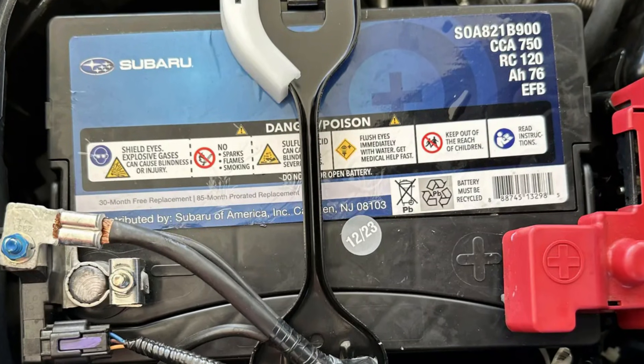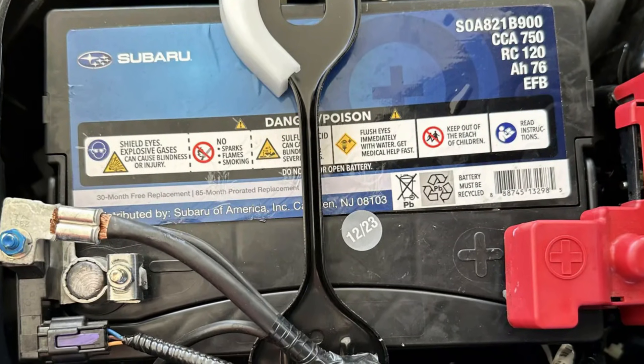Subaru is the number one brand for battery problems. I know guys who buy a new battery at least once a year for their Outbacks and Foresters, and it's ridiculous that dealerships just say it's okay and keep doing that. Subaru has been through a lot of problems because of the battery issues.